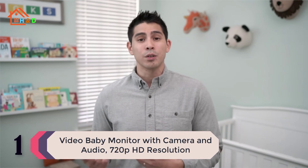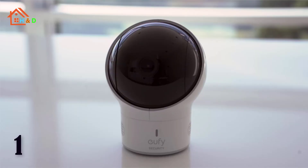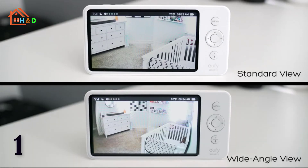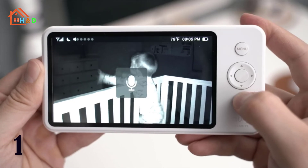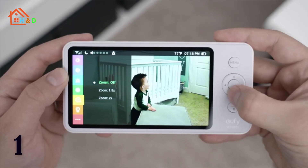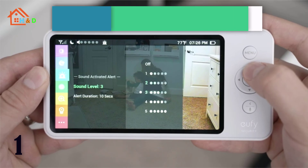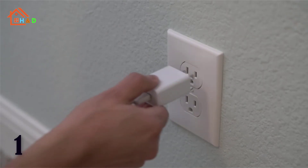A top choice, and at number 1 we have the video baby monitor with camera and audio, 720p HD resolution. When two or more cameras are connected, the monitor will automatically cycle between each view, giving you complete coverage of your baby's environment. The high-capacity 2900 mAh rechargeable battery provides 15-hour monitoring so you can check in any time with ease. The built-in microphone and speaker give you direct communication to your baby even if you're elsewhere in the home. Set the camera wherever you want for the best view, even on a wall. The large 5-inch 720p display shows a sharp picture with 10 times more detail than ordinary 240p baby monitors.